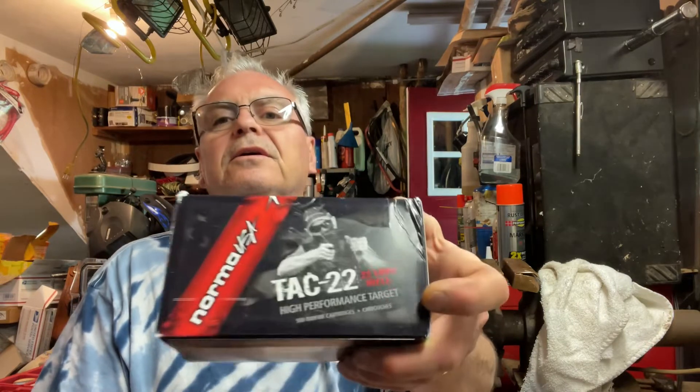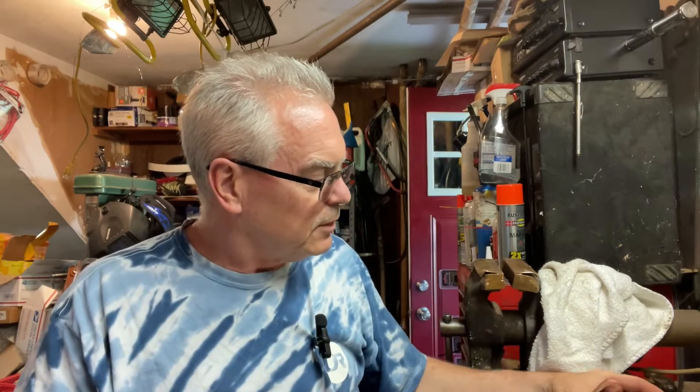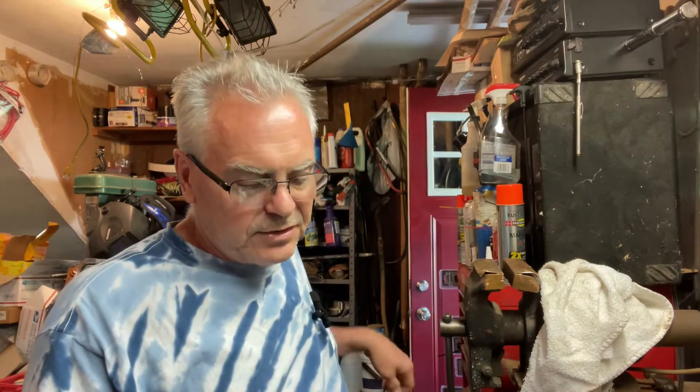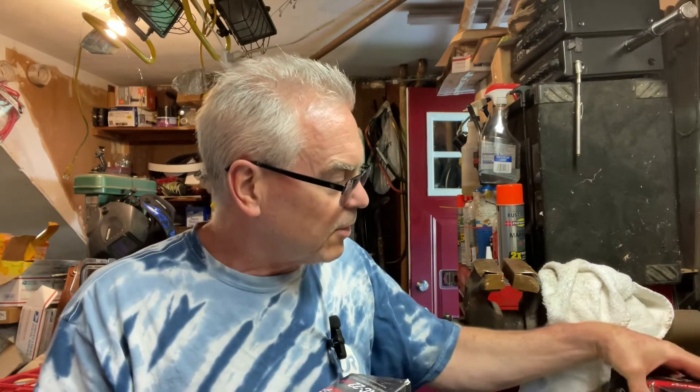My friend Bill sent me a couple of boxes of the Norma Tack 22, and it's been shooting very good in several of my guns that I've tested so far. I honestly believe it's the same stuff as the Gecko Rifle 22 that I've used in the past, or maybe the RWS Match or RWS Target.